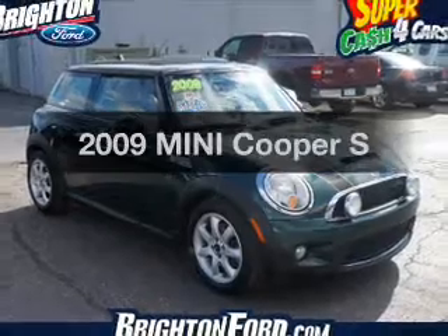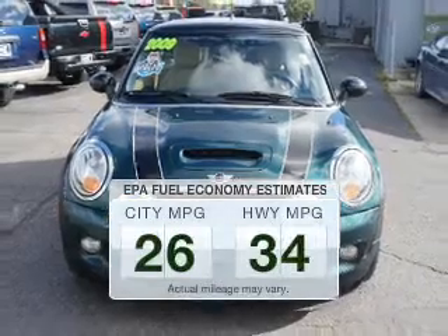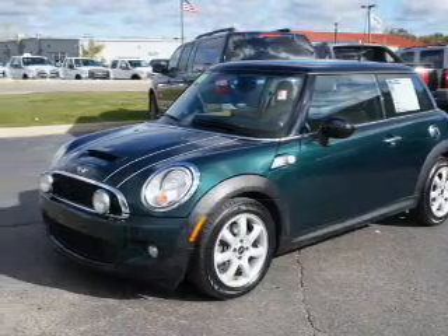Presenting the 2009 Mini Cooper — this is the set of wheels you've been looking for. Low emissions and good fuel economy offered in this vehicle are important to you and the environment. The powertrain includes front-wheel drive with an